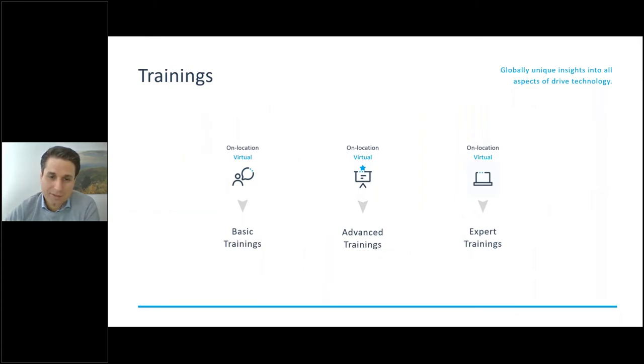Our trainings are divided into three parts. There are basic trainings — we can do them virtually or on location; if you have interested people at your site, we'd gladly come to you. The second is advanced training, where we go into the details of how the algorithms and failure modes work. Then we have expert trainings, conducted together with our research partners, where we have the best experts available.